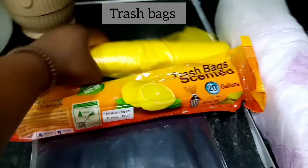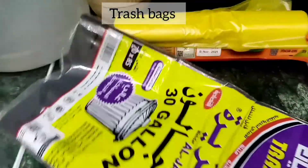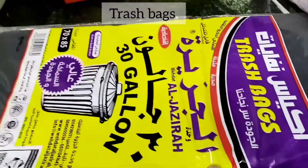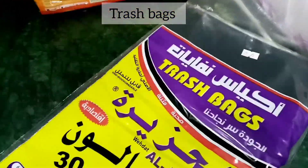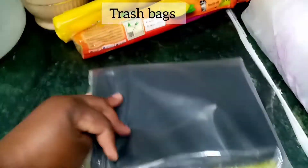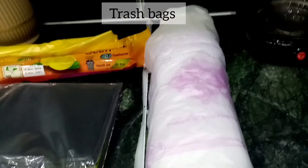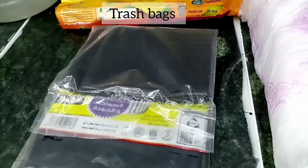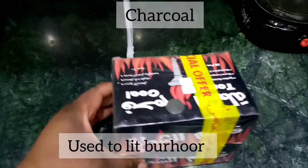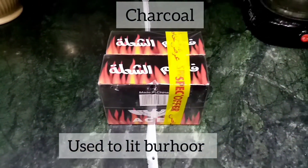Trash bags — garbage bags — are also a household item that makes sense, because after cooking that's where they put their trash to be taken out. These are normally called zibala in Arabic. So they also make sense to an Arab household.